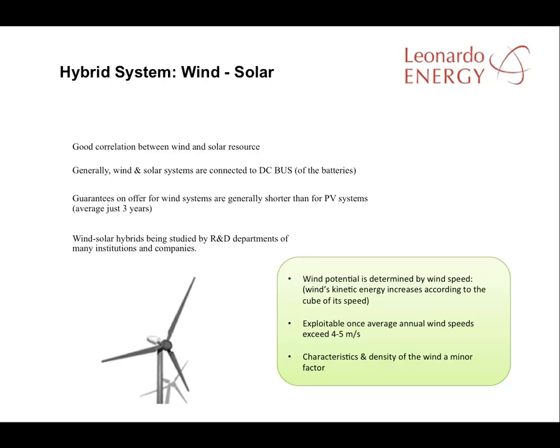Here's an example of another hybrid system: solar and wind energy. This has been studied at several R&D centers because of the excellent correlation between wind and solar resources, and also because both resources are renewable. The difference in connections between these systems and the diesel generator hybrid systems is that normally both the solar and wind generators are connected by a DC bus rather than an AC bus as in the case of the AC generator.